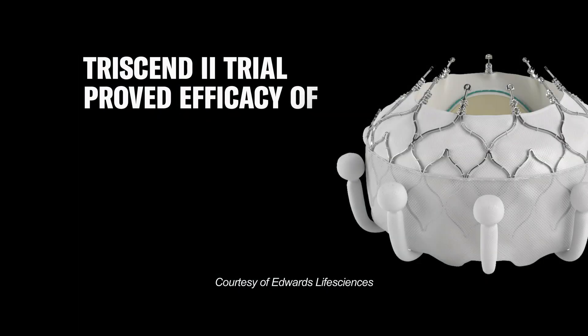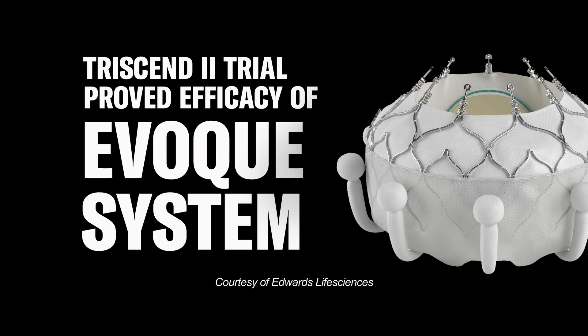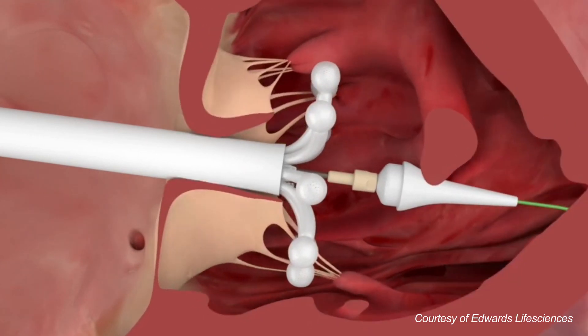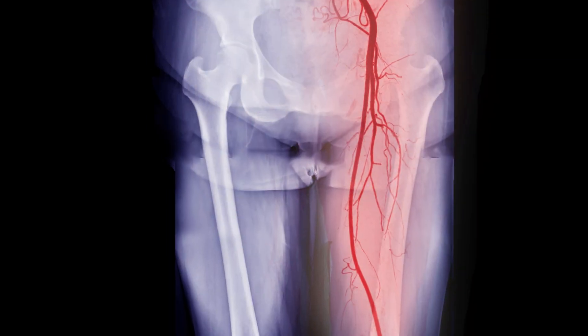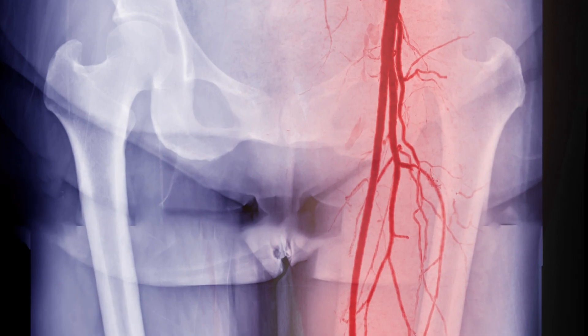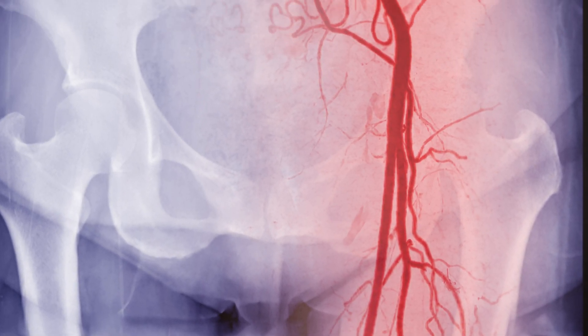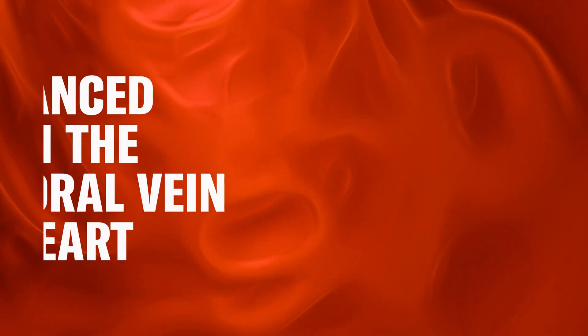The TriCin2 trial was a culmination of that work and demonstrated the efficacy of the EVOQUE system for treating severe symptomatic TR. The EVOQUE transcatheter heart valve is a bovine pericardial tissue valve that is designed to be delivered via catheter without any incisions. The valve itself is sewn into a nitinol frame and compressed onto a delivery catheter that allows it to be advanced from the femoral vein to the heart.